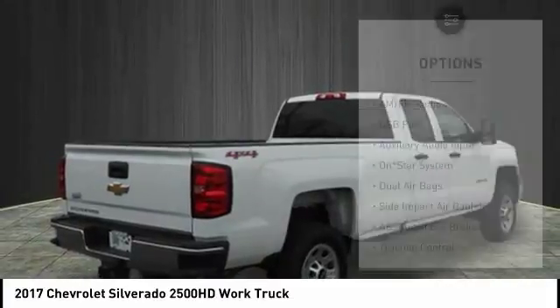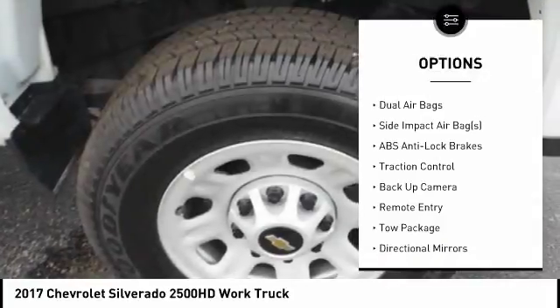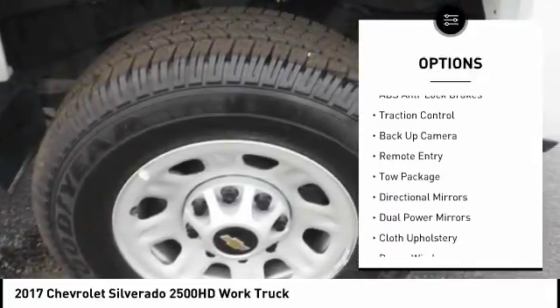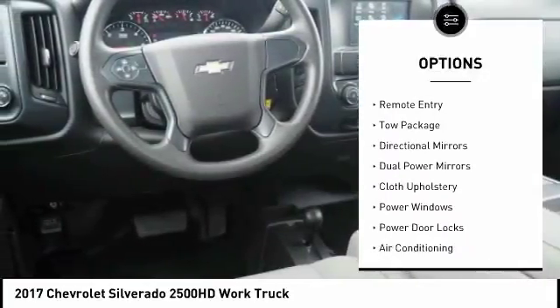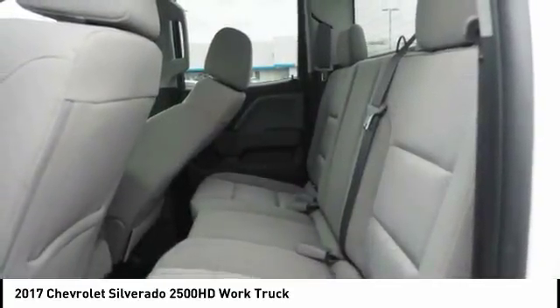Here are some of this vehicle's great options: traction control, backup camera, air conditioning, dual airbags, cruise control, side airbag, power windows, rear window defroster, power door locks, remote keyless entry.